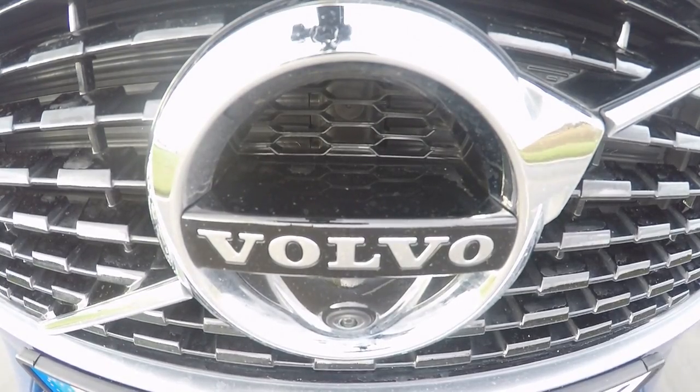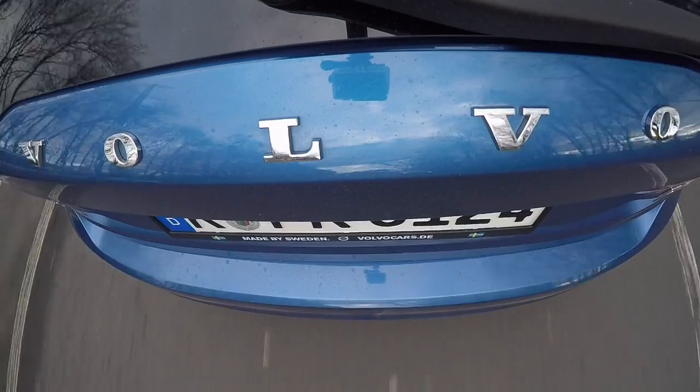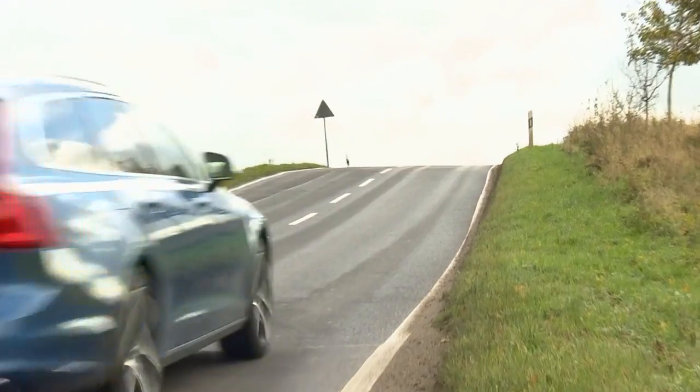The D5 starts at 60,400 euros in Germany. With all the extras, it can easily set you back 85,000.